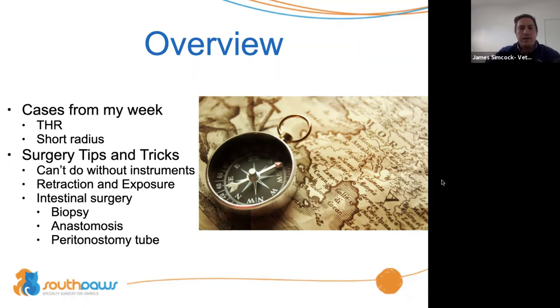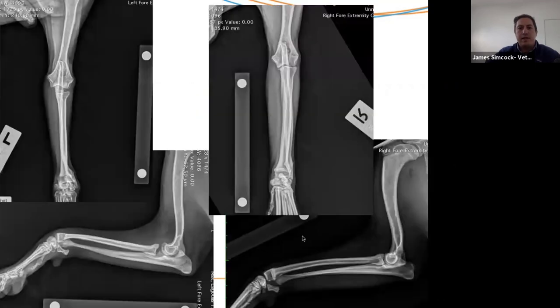So we'll get started. The first interesting case this week — this dog is a young, small Cavoodle that came in with a left front leg lameness. I've kind of given it away a little bit, but I want you to take a look at these x-rays and give me a brief synopsis of what you think the problem is with this dog.